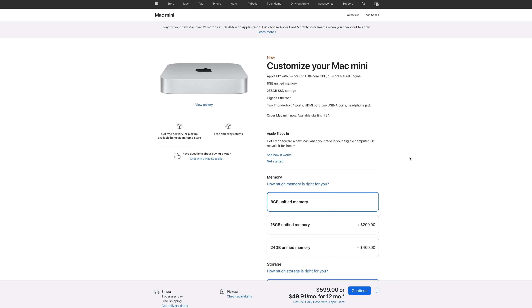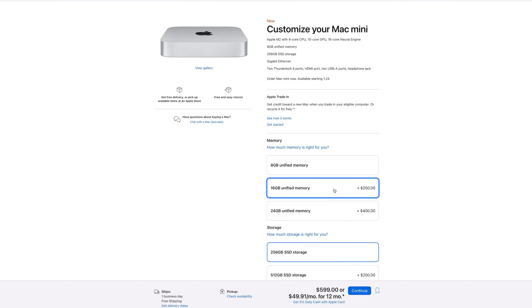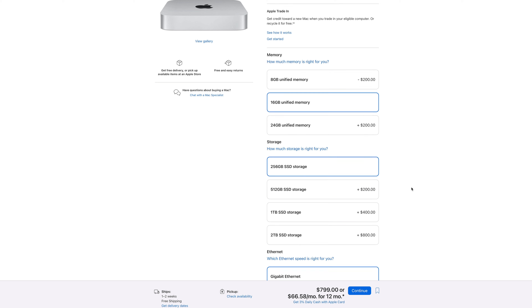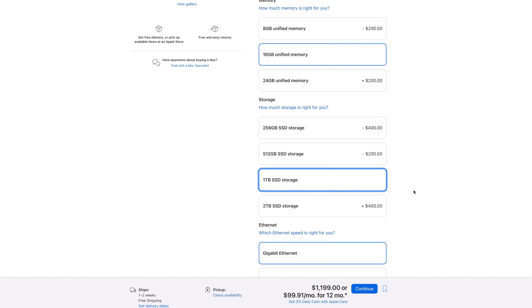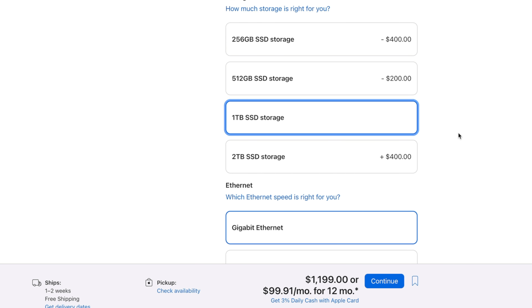But here's where things get more complicated and the Apple trickery begins. Because if you plan to edit videos with this thing, you're going to want to upgrade the unified memory to at least 16GB, especially if you plan to keep this machine for the next few years. Also, 4K video projects can get pretty large, so to make use of that blazing fast internal SSD, you're probably going to want to upgrade your internal storage to something closer to 1TB. Now we're looking at a price tag of $1,200.